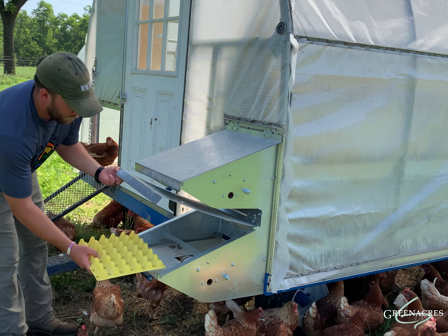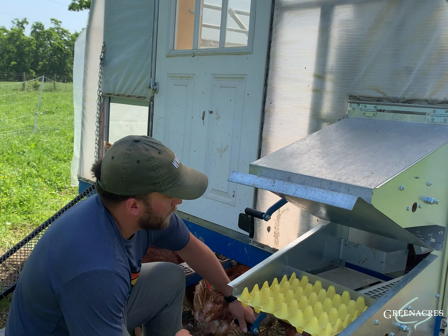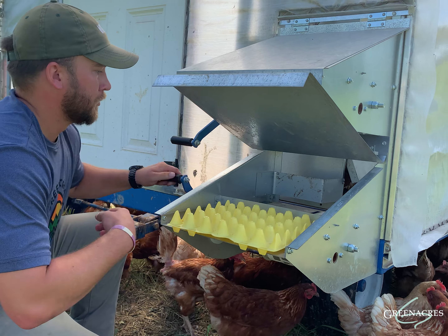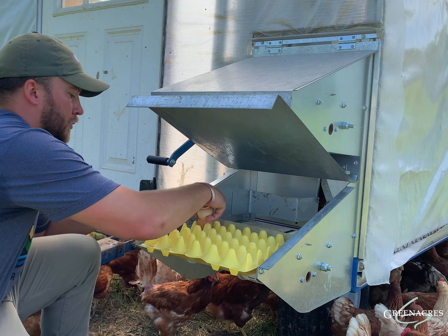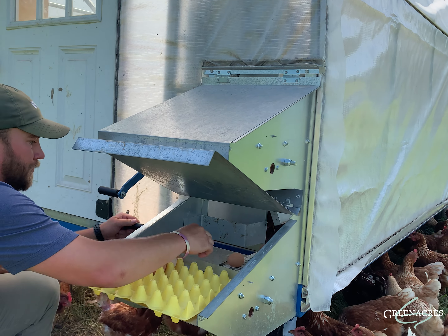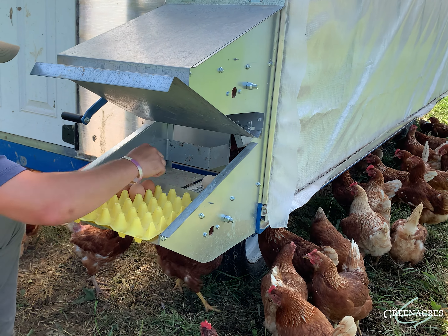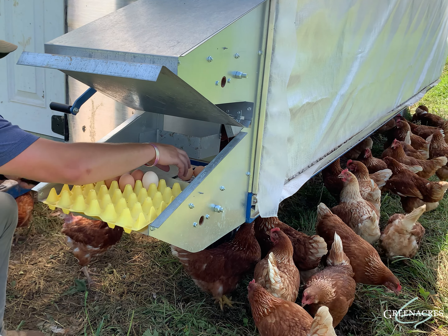The way we collect our eggs is a very cool design from The Mobile Chicken House. They used a conveyor belt — when we come out here we can lift up the lid, which has a magnet on it, and then use the conveyor belt and crank the shaft to bring the eggs back to us. We never have to enter the mobile coop to collect the eggs, which is a great feature.